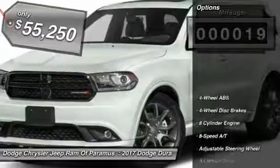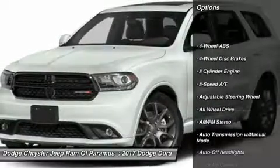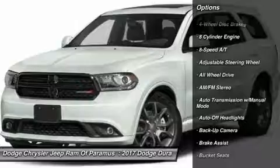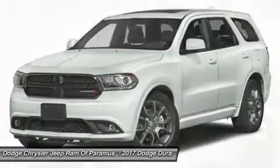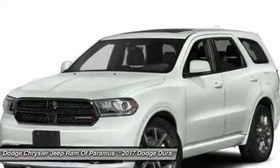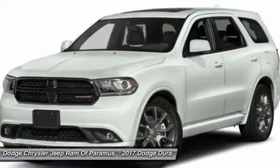Here are some of this vehicle's great options: all-wheel drive, navigation system, backup camera, keyless entry, leather-wrapped steering wheel, adjustable steering wheel, driver lumbar, driver airbag, cruise control, and front floor mats.